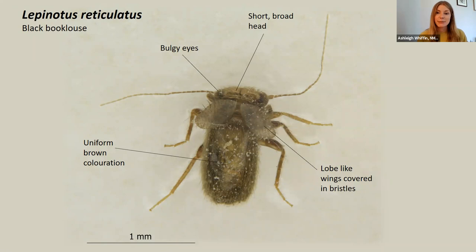Moving on to Lepinotus reticulatus. Lepinotus has three species that are synanthropic in the UK, and this one is currently recorded as far north as Edinburgh. It's quite different to Lipocelis — it's very dark brown in colour, and it's very, very bristly.